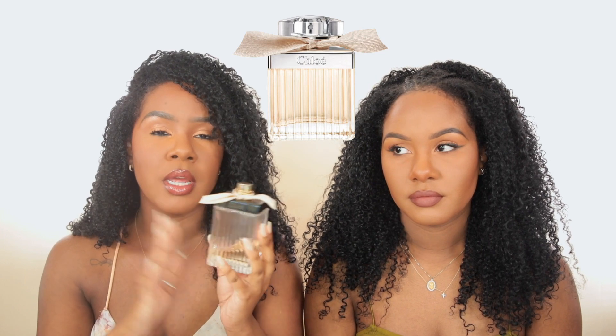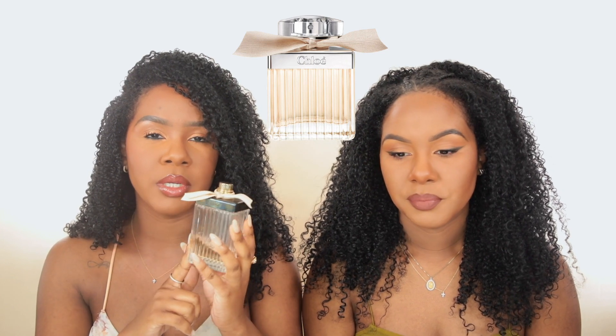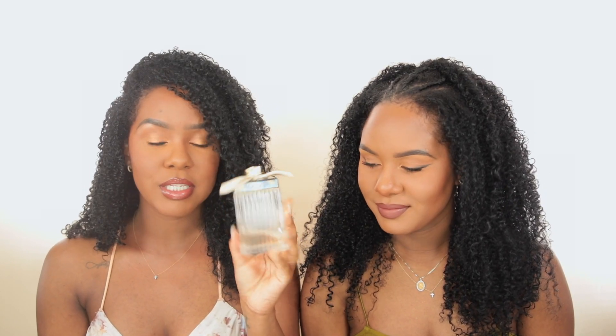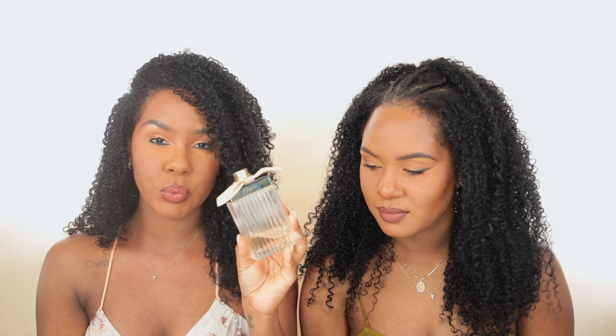The Chloe line has a lot of versions but nothing tops the original because this one lasts the longest. I had a travel size of the Chloe Rose Tangerine — that one is really nice but it did not last on me at all. This one's projection is just so good. You can smell it on anybody; it's a very distinct smell — you can tell when someone is wearing Chloe. It's not offensive and it's really all-around great, so you don't have to worry if it's appropriate for work or school.